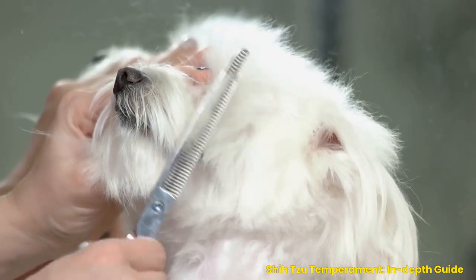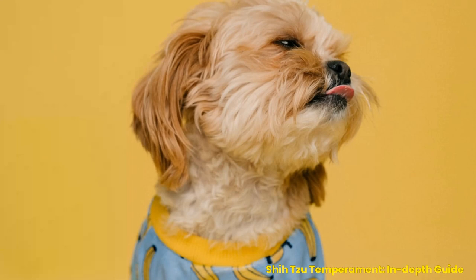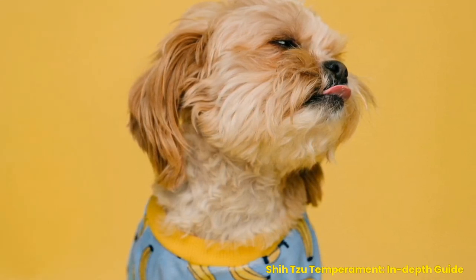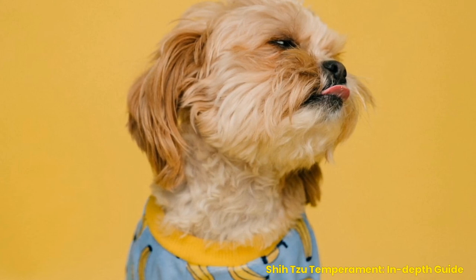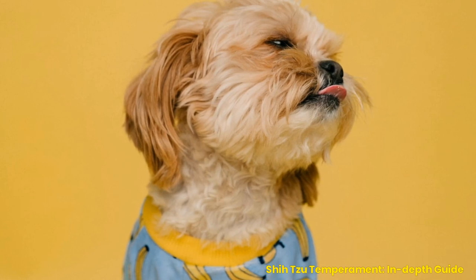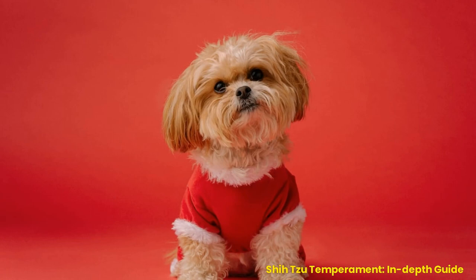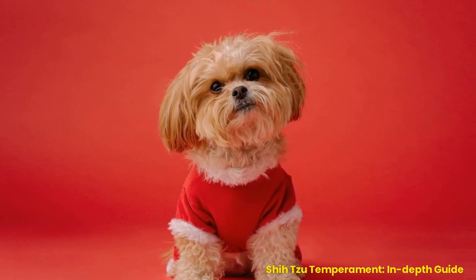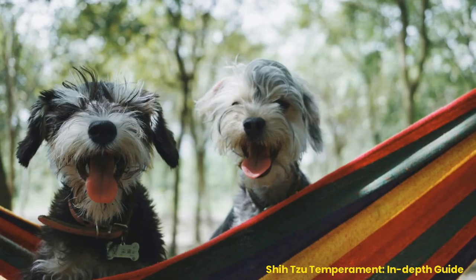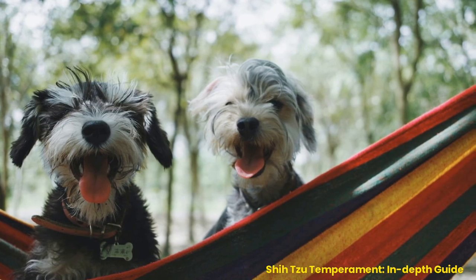Grooming needs. Shih Tzus require regular grooming to look their best. This includes brushing their fur daily with a soft brush, trimming their nails every few weeks, cleaning around the eyes regularly, bathing once per month using shampoo formulated for Shih Tzus, checking ears weekly for signs of infection, and brushing their teeth twice a day. Proper grooming helps keep your Shih Tzu looking great and can also help prevent health problems such as skin infections and dental disease. Owning a Shih Tzu is a rewarding experience — be sure to care for your pup's dietary and grooming needs properly.